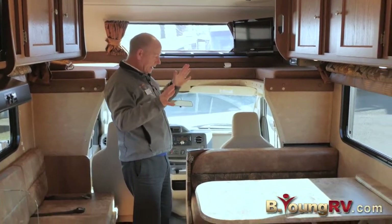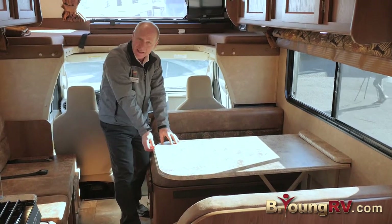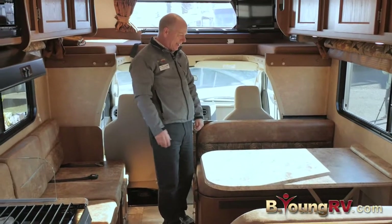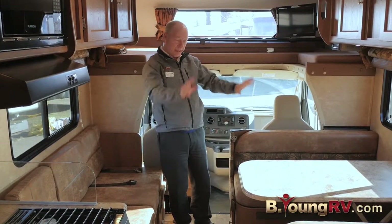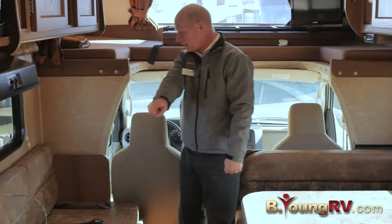Below you see this dinette set — it's wrapped in thermofoil so there's no banded edge that can separate. You can wipe it down with water and it's not going to break down on you. It's all microfiber fabric so it's easy to clean. This is cool because you have a booth here that forms into a bed, and you have a sofa.